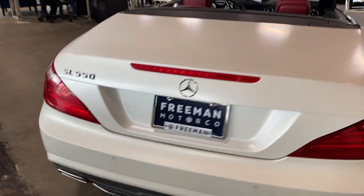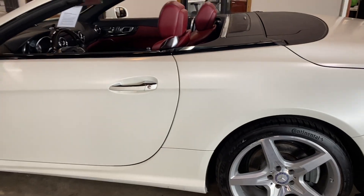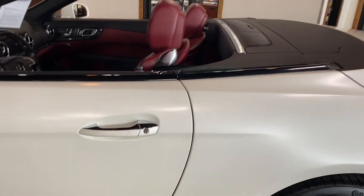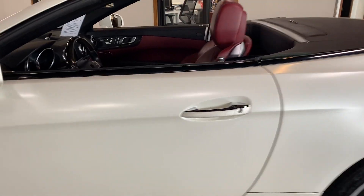It has fairly low miles, around 80,000 or so. Starting our general walk-around, on the driver's side there is a little bit of a paint chip and a scratch, but otherwise it looks pretty good along this side.